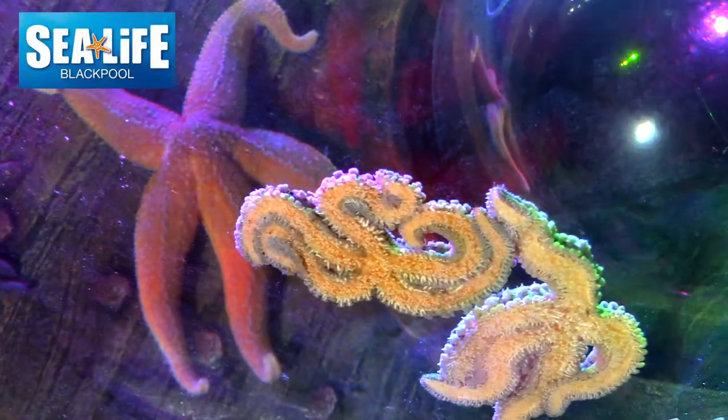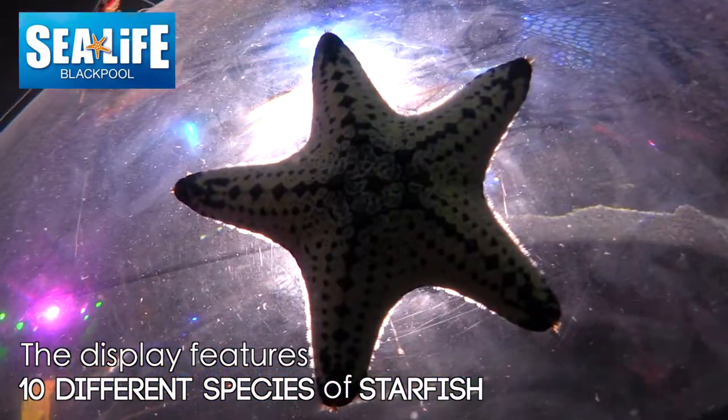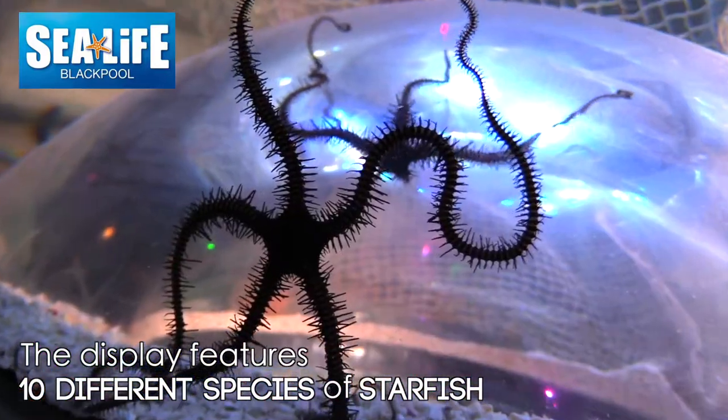My name's Scott, I'm the curator, so it's my job and my team's to look after all the animals. It's a very exciting time at the moment because we've just got a brand new display called Sea Stars, where we've got ten different species of starfish that people can come and get up close and personal with.